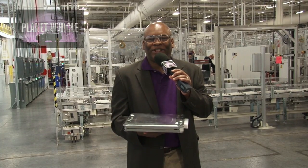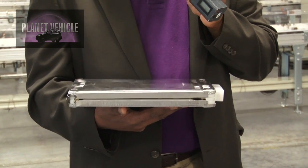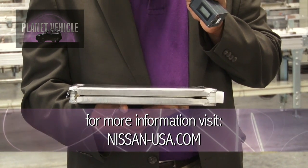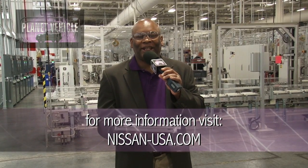And here is the piece de resistance — this is the thing everybody's talking about. It is the module for the Nissan LEAF. 48 modules go inside of the LEAF to power it, and each module contains four cells, a total of 192 cells that are in the Nissan LEAF.